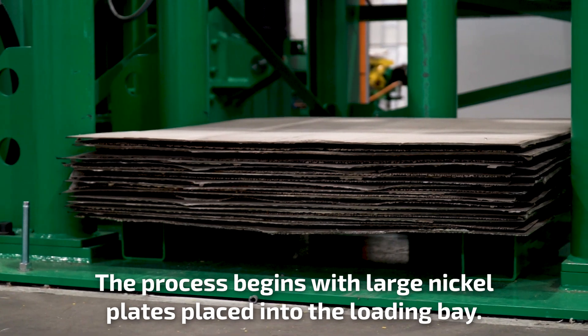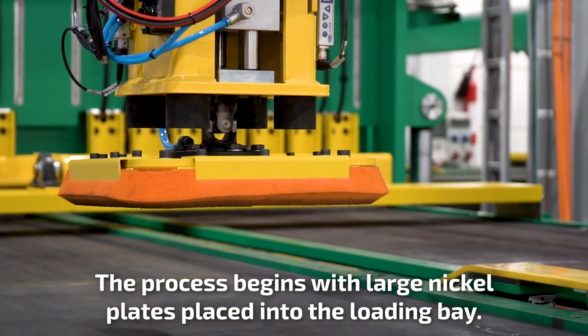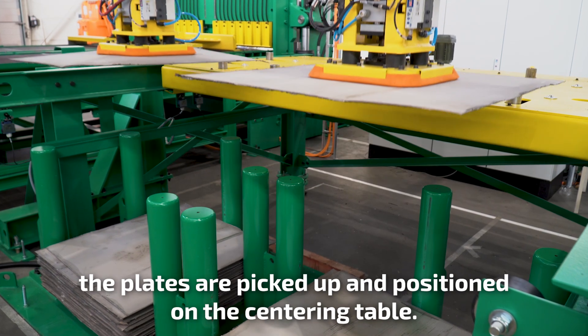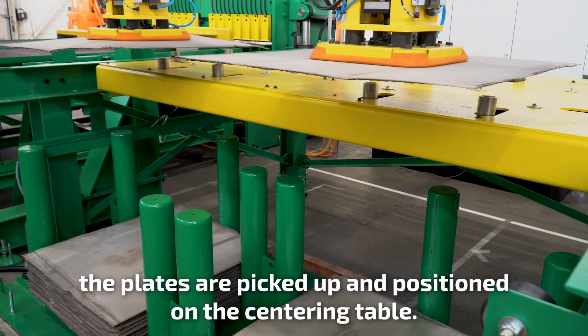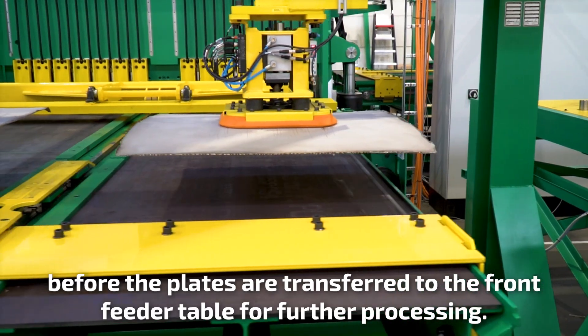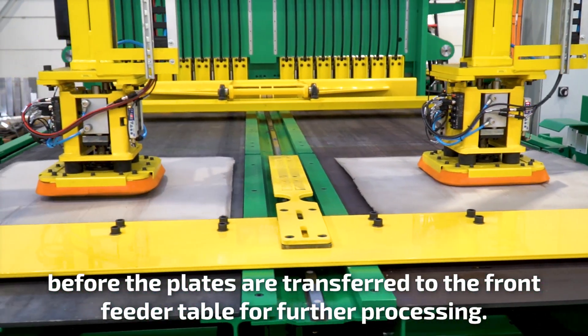The process begins with large nickel plates placed into the loading bay. Using advanced suction heads, the plates are picked up and positioned on the centering table. The centering table ensures precise alignment before the plates are transferred to the front feeder table for further processing.